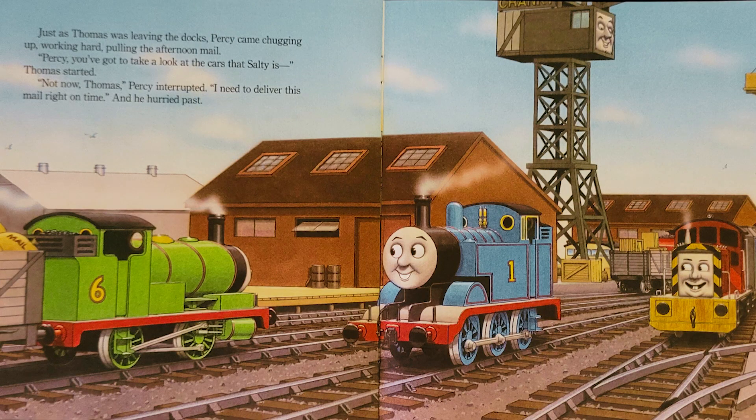Just as Thomas was leaving the docks, Percy came chugging up, working hard, pulling the afternoon mail. Percy, you've got to take a look at the cars that Salty is— Thomas started. Not now, Thomas, Percy interrupted. I need to deliver this mail right on time. And he hurried past.